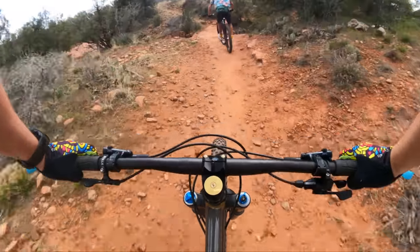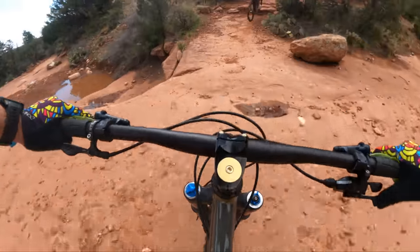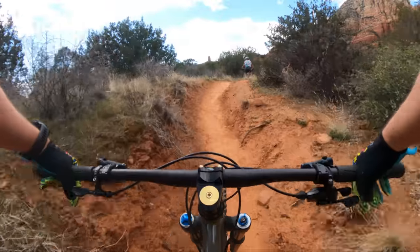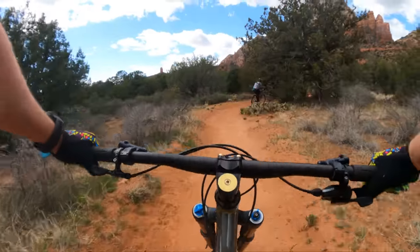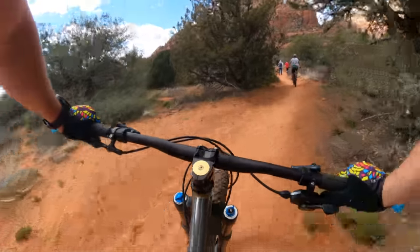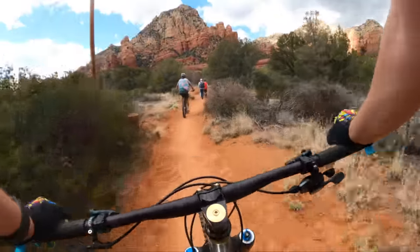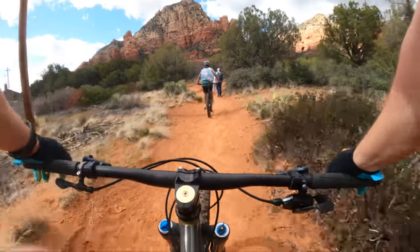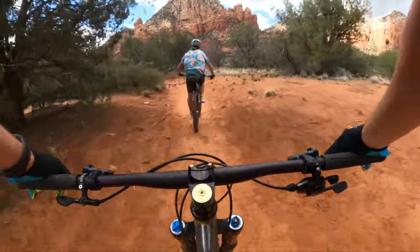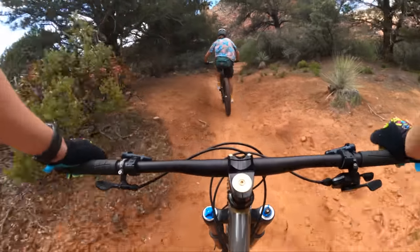This wouldn't be my first pick for an enduro hardtail, but that should be no surprise. Shell's designed a heck of a bike — this thing is such a joy to ride. Reminds me a lot of the Sherpa. It wants to get on that back wheel and manuals even easier than the Sherpa. I love that it can be made single speed — so cool.